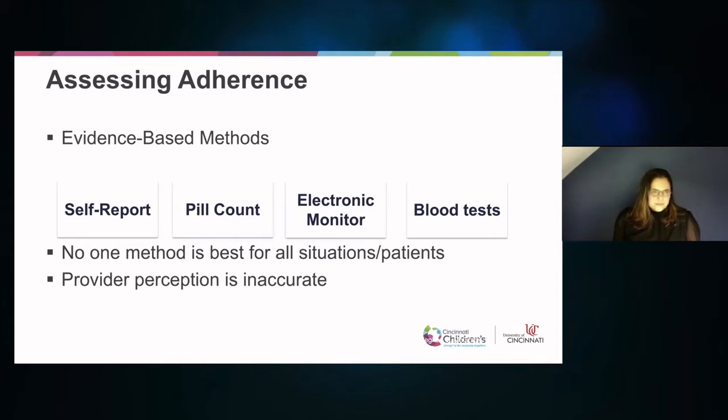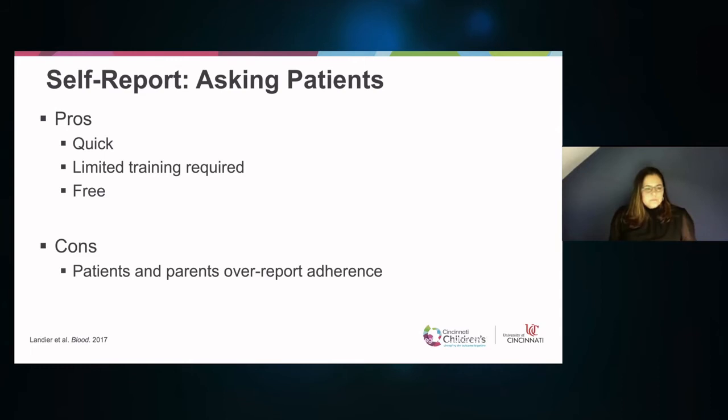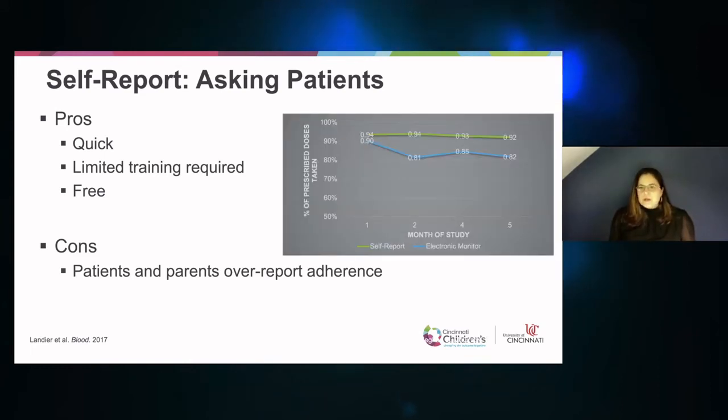We can assess adherence in a number of different ways: self-report, pill counts, electronic monitors, and blood tests. No one method is best for all patients — all of these measures have pros and cons. However, we do know that provider perception of adherence is typically inaccurate in most instances, unless the adherence is so bad that they start seeing the medical effects of poor adherence.